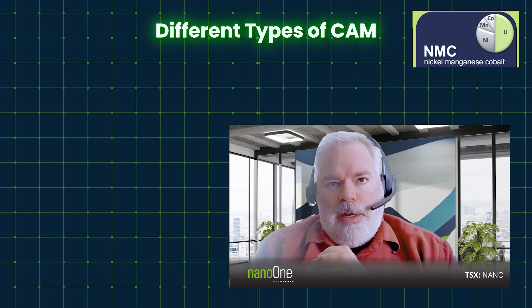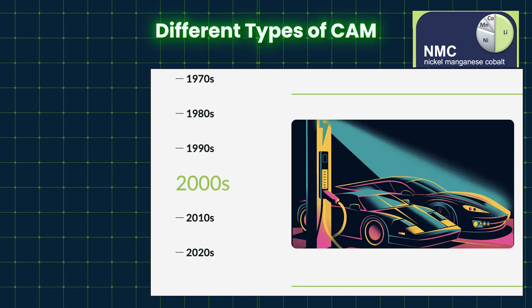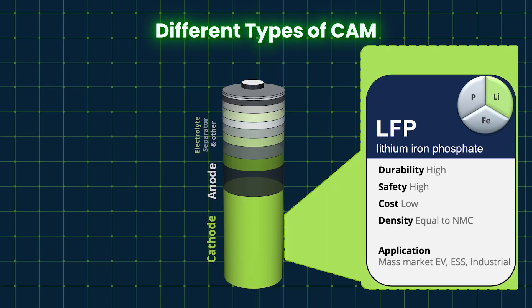The energy density of NMC materials is quite good. That's why the first electric cars were using NMC — it's really what allowed those expensive, premium vehicles. LFP, on the other hand, has existed for as long as NMC. It's not a new technology — I've been working on it since 2002. It's taking its place in the market now because it brings a much lower cost.